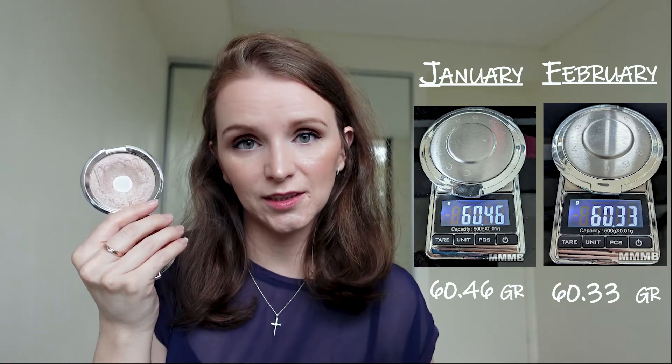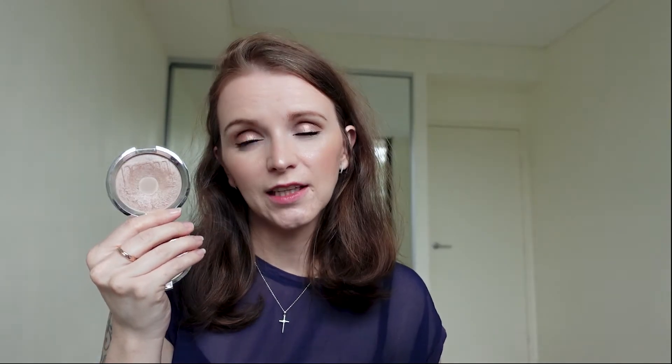Next product in this category is the Becca and Hatice Schmidt Berlin Girl Glow. I assume we've all heard the news by now that Becca is closing down in September 2021 — very, very sad because some of their products are really good. I have another product in this project, the under eye corrector, and I will be very sad if I can't get it anymore. Here we dropped from 60.46 to 60.33 — a loss of 0.13 grams. I've noticed I've been using this one over my Mary Lou Luminizer because this is more subtle and gives a more natural look.